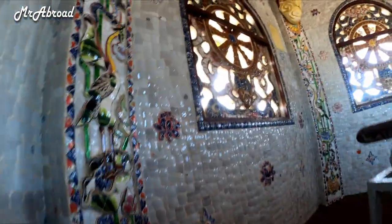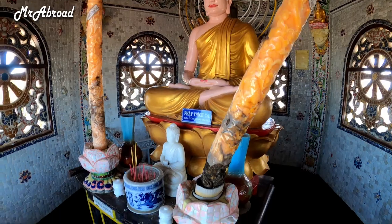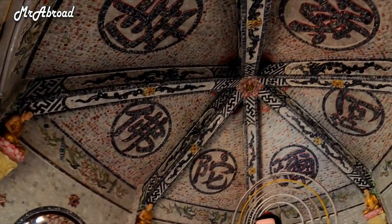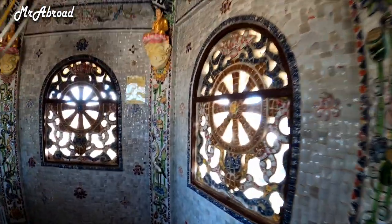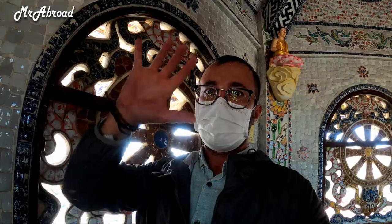I want to make it to the very top and see what it looks like. I am at the very top! We've got a nice Buddha here. Wow, that's the very top — very cool. I'm going to go down and head to the next building, which I think will be really interesting as well.